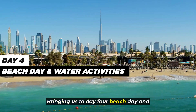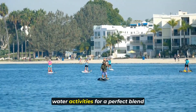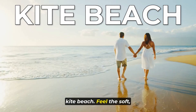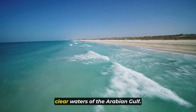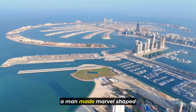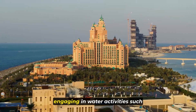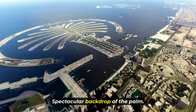Day 4: Beach Day and Water Activities. On your fourth day in Dubai, indulge in a leisurely beach day and water activities for a perfect blend of relaxation and excitement. Begin your morning by unwinding at the pristine Jumeirah Beach or the lively Kite Beach. Feel the soft golden sand beneath your feet as you soak up the sun or take a refreshing dip in the crystal clear waters of the Arabian Gulf. In the afternoon, venture to the iconic Palm Jumeirah, a man-made marvel shaped like a palm tree, and explore the luxurious Atlantis, the Palm Resort. Enjoy the stunning views and consider engaging in water activities such as paddle boarding or jet skiing for an adrenaline boost amidst the spectacular backdrop of the palm.